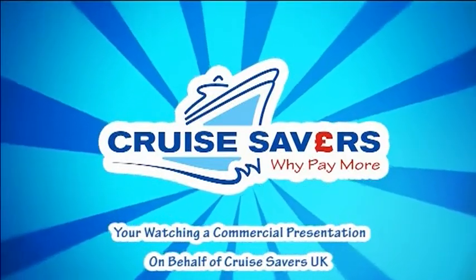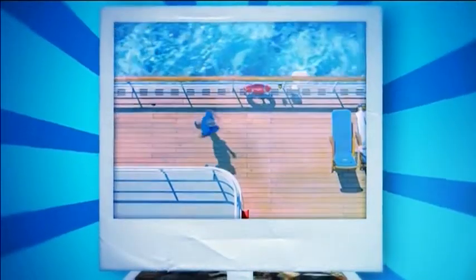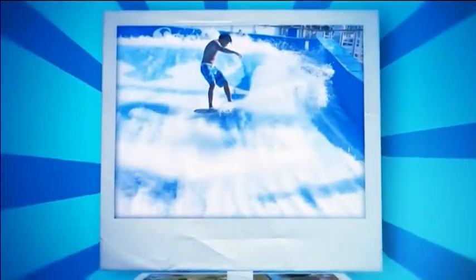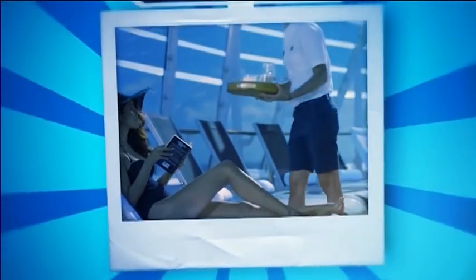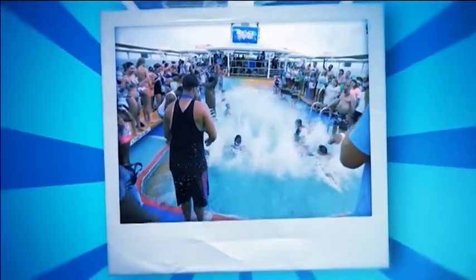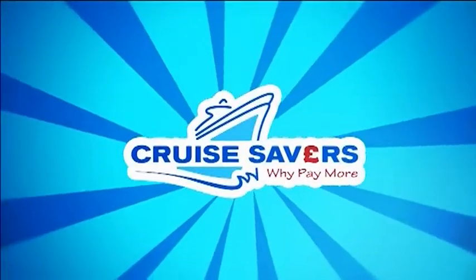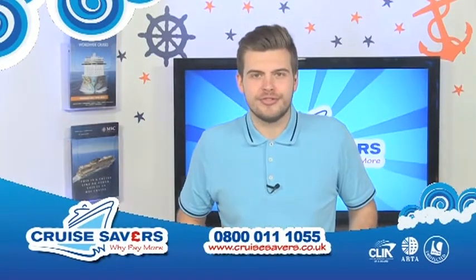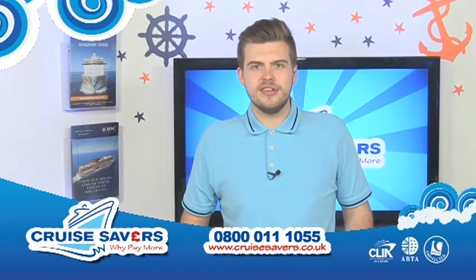You're watching a commercial presentation on behalf of Cruise Savers UK. Welcome to Cruise Savers, here's your host Dom Tolley. Hello and welcome to Cruise Savers. I'm Dom and over the next 15 minutes I've got three more delightfully discounted deals especially for you.